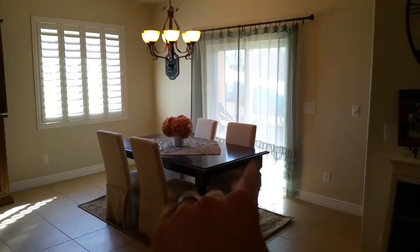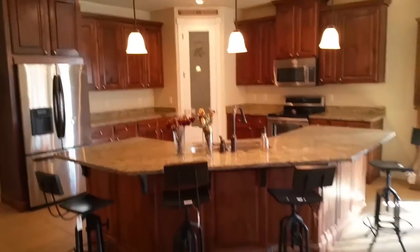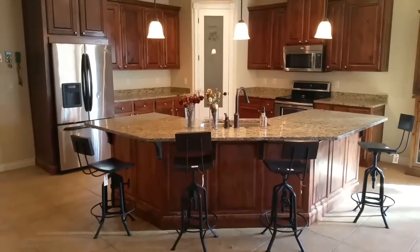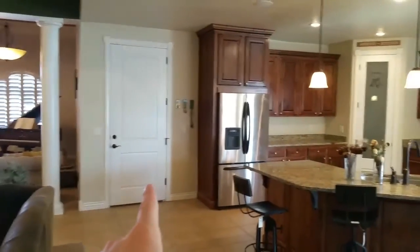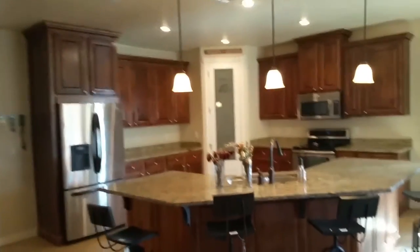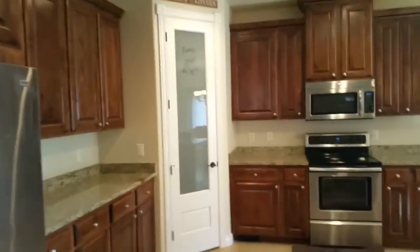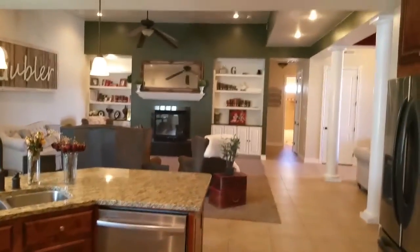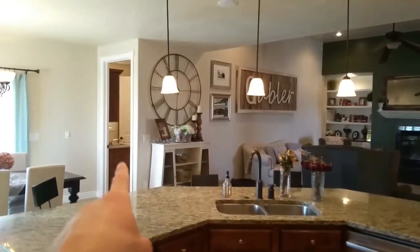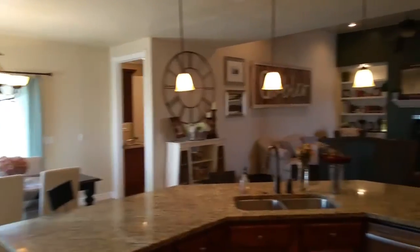There is a sliding glass door right there that goes out to the backyard. You have your plantation shutters. Lots of cabinets. Stainless steel appliances. And then the pantry in the corner. That door there takes you to the three-car garage. Lots of working space and cabinet space. And then that door there actually takes you to the laundry room, and there's a back access to the master bathroom, so that's kind of nice.